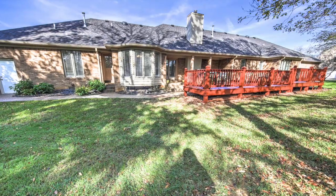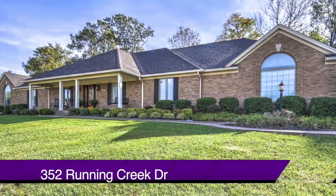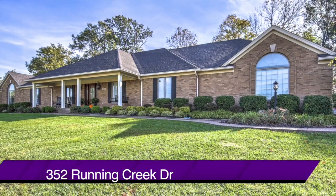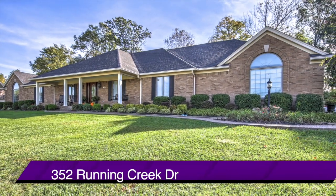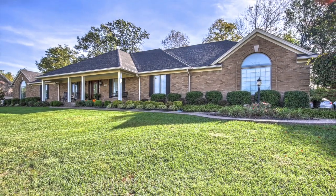This is one you want to put on your list to see. The address is 352 Running Creek Drive — this could be your next home.